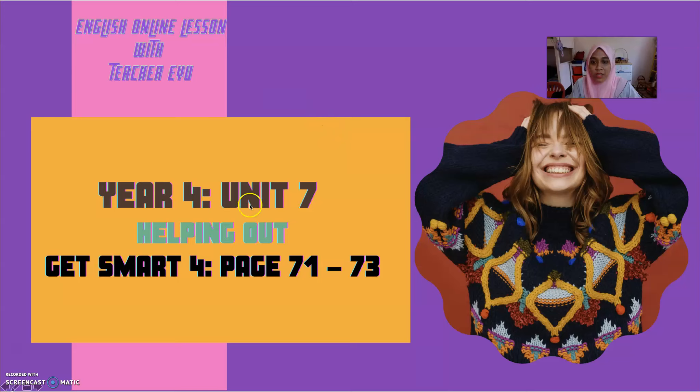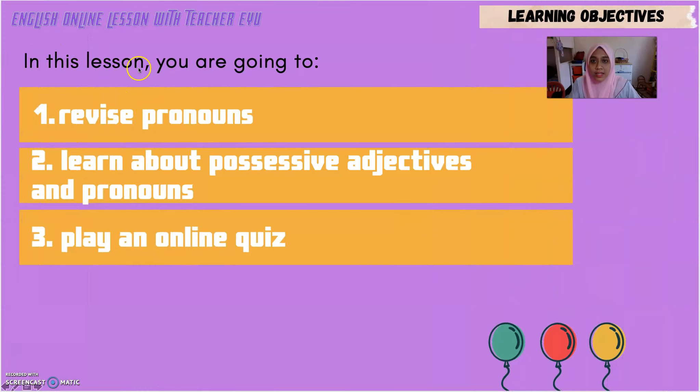Today we are going to learn Unit 7 of the Year 4 syllabus under the title Helping Out. We are going to use the Get Smart 4 book, page 71 until 73 as reference. In this lesson, you are going to: Number 1 — revise pronouns. Number 2 — learn about possessive adjectives and pronouns. Number 3 — play an online quiz.